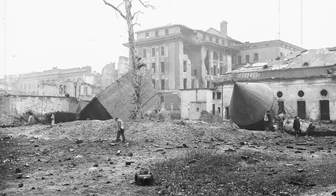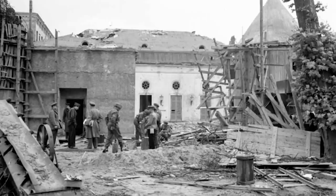This is the Fuhrerbunker in Berlin. This is where it all ended for Adolf Hitler, and this is what it looked like after the Soviets got finished with it.